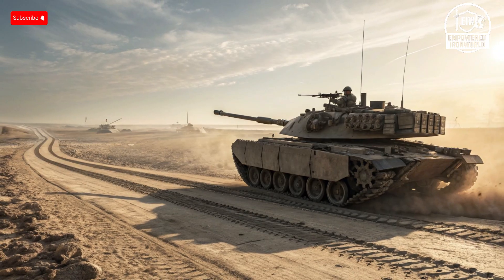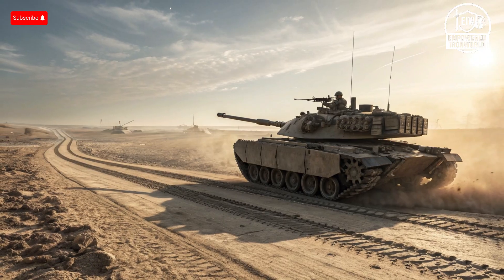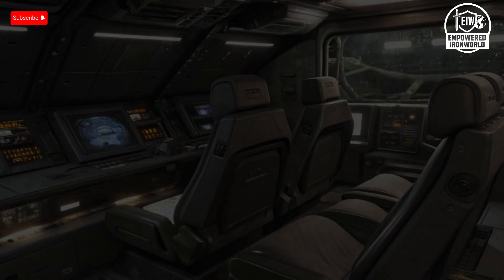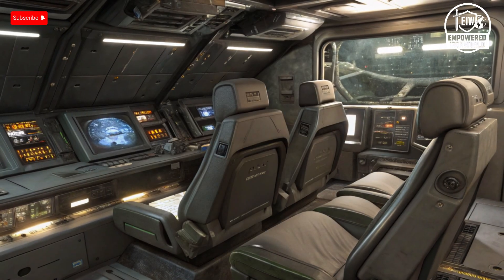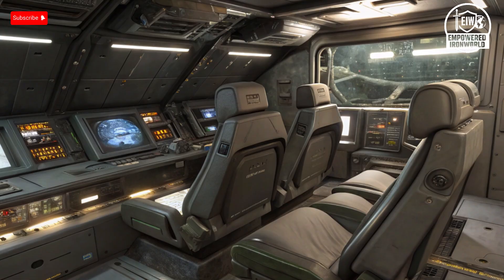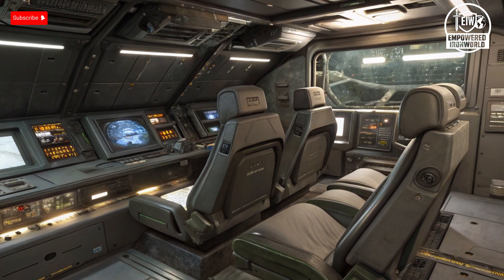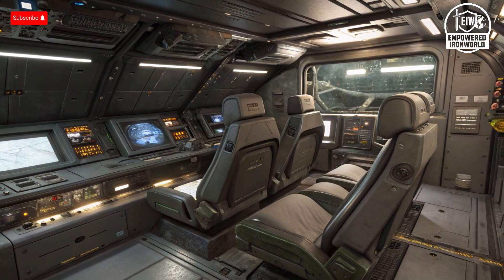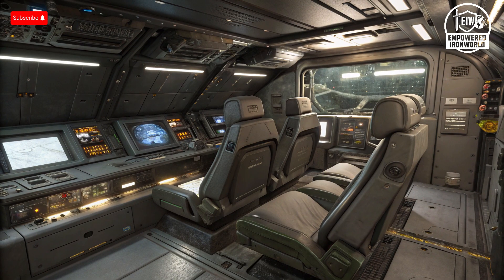Safety features are where these tanks demonstrate just how far technology has come. The Abrams incorporates multiple layers of armor, a spall liner inside the turret to reduce fragmentation injuries, and a fire suppression system to protect the crew from internal explosions. Its design prioritizes survivability even when struck by modern anti-tank weapons, making it one of the safest tanks for its crew. The T-14 Armata goes a step further with its armored crew capsule and unmanned turret isolating operators from the most dangerous parts of the vehicle. Its Afghanit active protection system can intercept incoming missiles or shells in mid-flight, drastically reducing the chance of penetration. Additional sensors alert the crew to chemical, biological, or radiation threats, and the layout ensures escape routes in extreme situations.